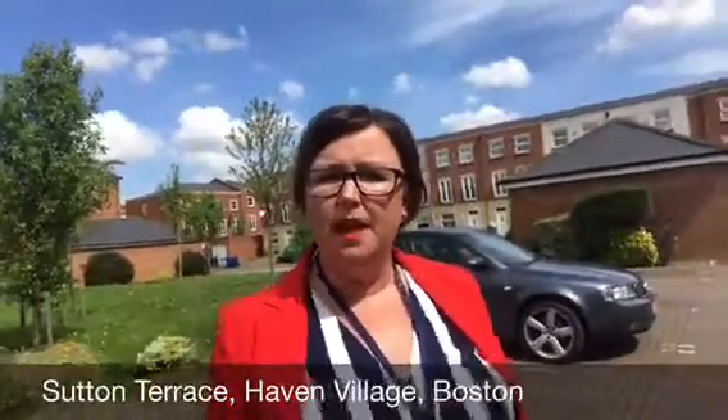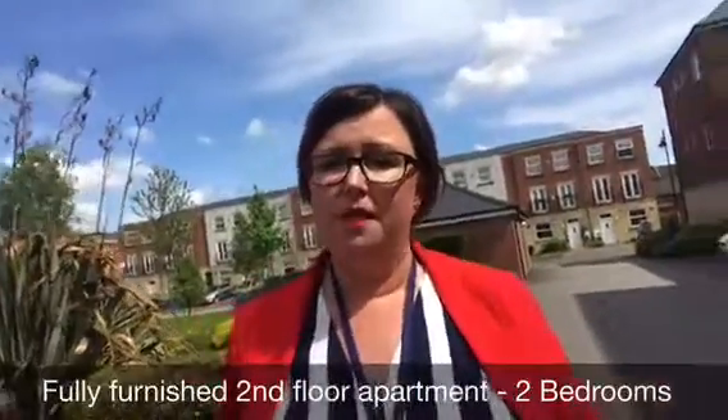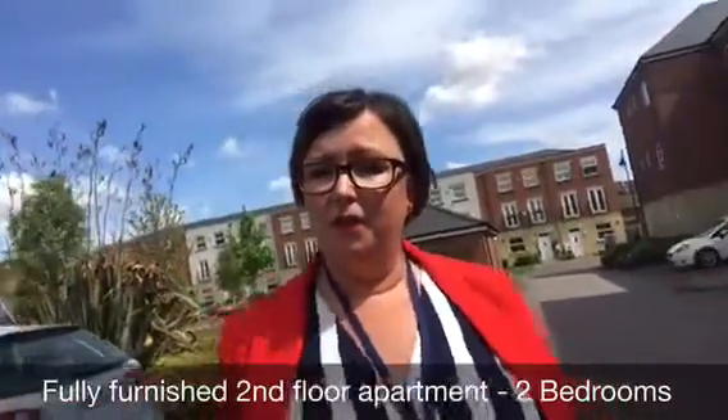Hi, it's Becky here from the Hill and Clarks letting team in Boston. I'm here today on the very popular Haven Village development in Boston, and we are here today to show you around a fully furnished two-bedroomed apartment. Let me show you around.